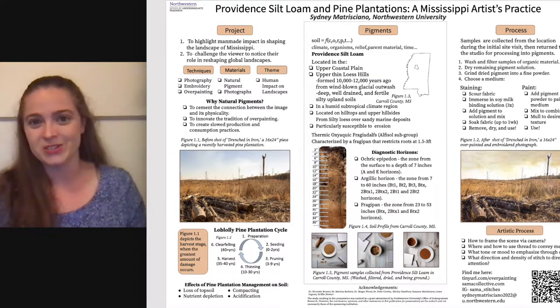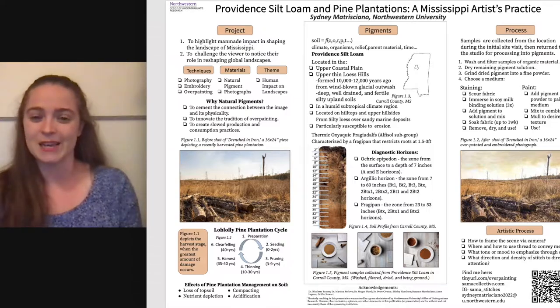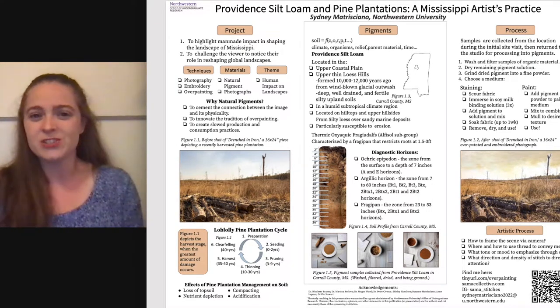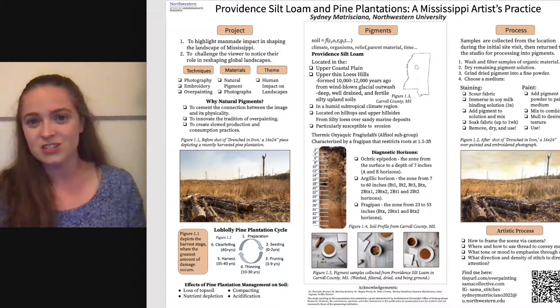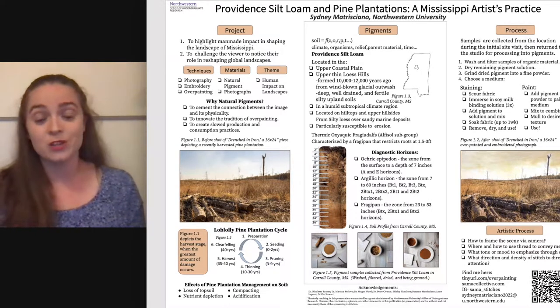I'm a student, artist, and researcher from Northwestern University. This year, I did a project on the ways in which humans impact the landscape, specifically looking at things that seem natural but really are kind of artificial, like artificial waterfronts or land moved for agriculture or homesteading. I pursued this project because I really want to challenge the viewer of my artwork to notice the ways in which they reshape their landscapes through the food they consume, the products they purchase, and the way they live their daily life.